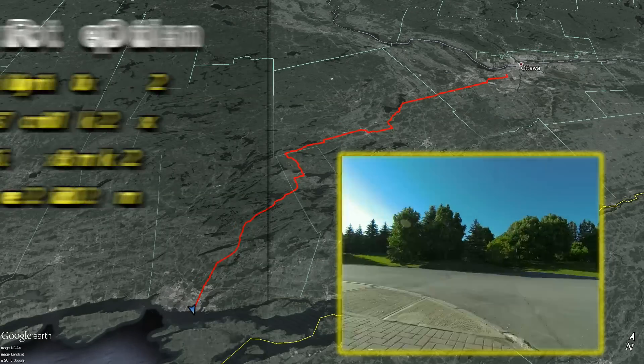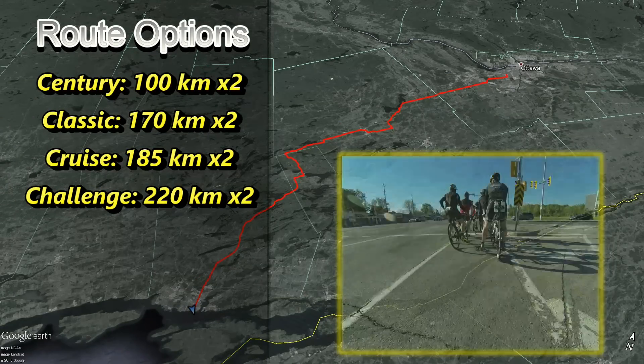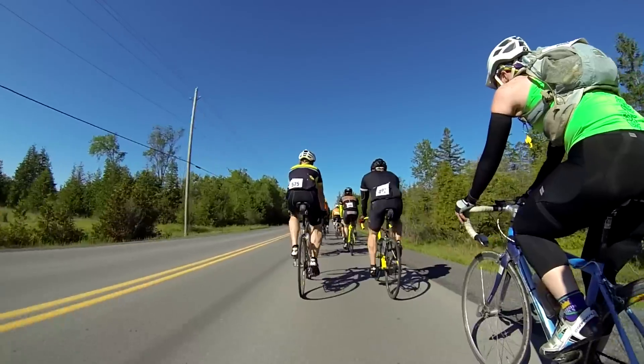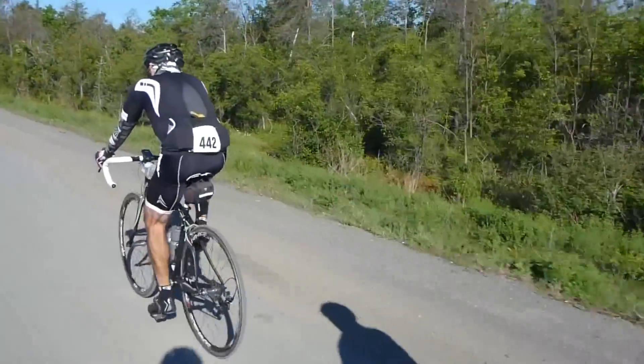Now in its 44th year, Rideau Lake Cycle Tour actually offers four different courses. There's the Classic, which is 170 kilometers, the Challenge, which is 220, the Century, which is 100, and the Cruise, which is about 180. In all cases, you go through the beautiful Rideau Lakes region and the Ottawa Valley.